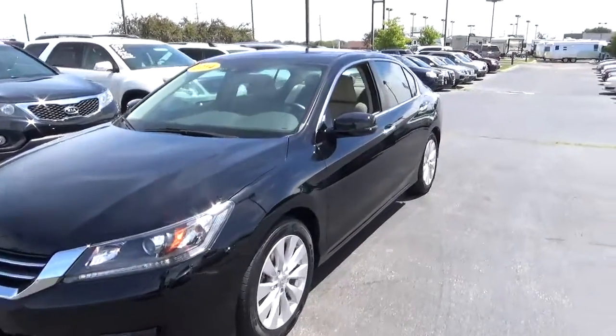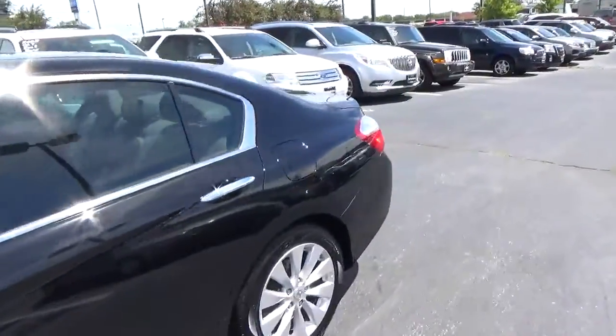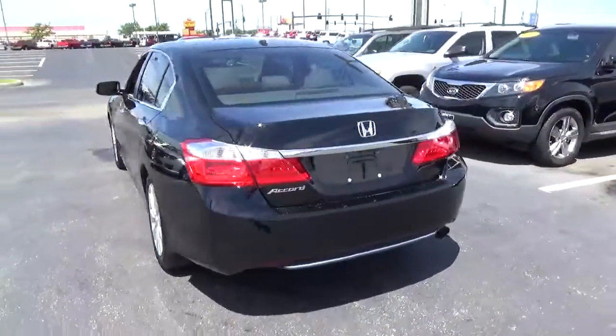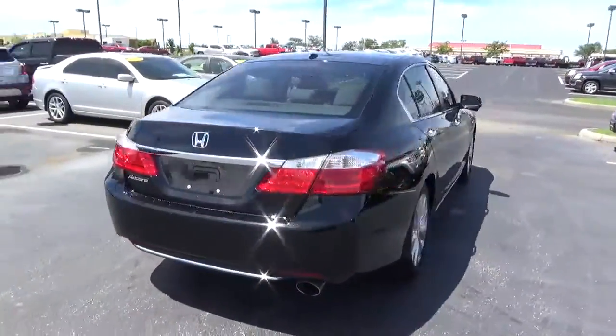Today we've got a 2014 Honda Accord EXL with a crystal black exterior and an ivory interior. 2.4-liter four-cylinder engine with an automatic transmission. Current mileage is 37,422 miles.